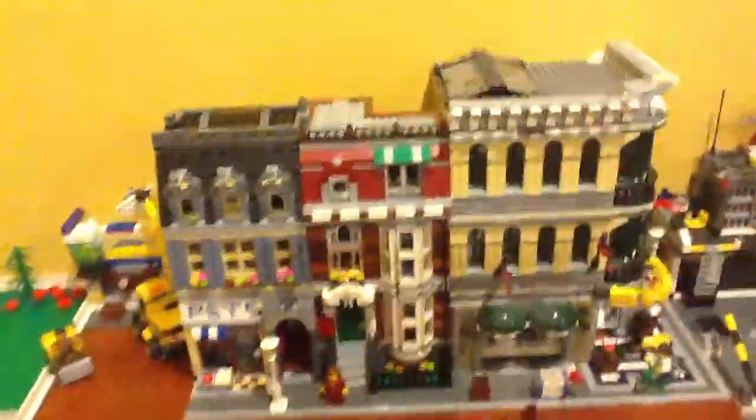Hey guys, today I want to show you guys my LEGO City update. So yeah, let's go. Here's just a little preview of the city. So let's get started.